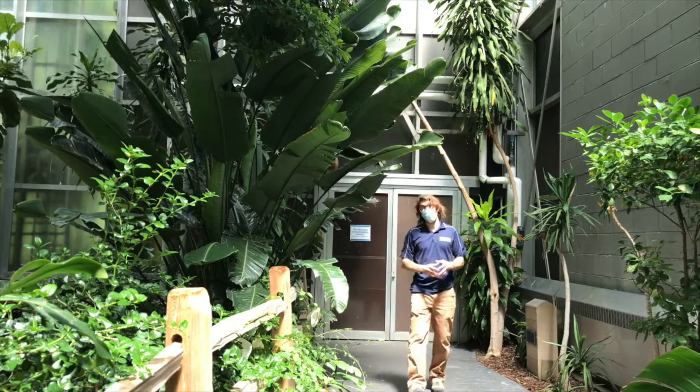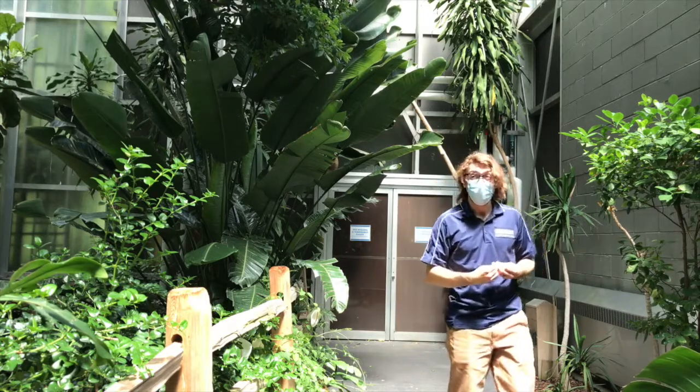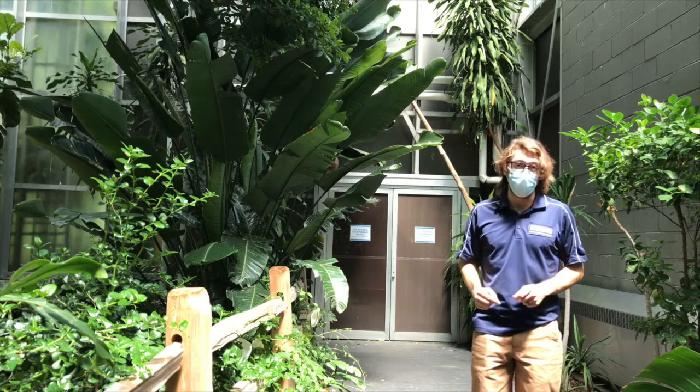Hello everyone and welcome to this dose of virtual vitamin Z. My name is Brad. I'm an education specialist for the Detroit Zoological Society, and today looks a little different than normal. Today I'm actually in the Matilda R. Wilson Free Flight Aviary at the Detroit Zoo.